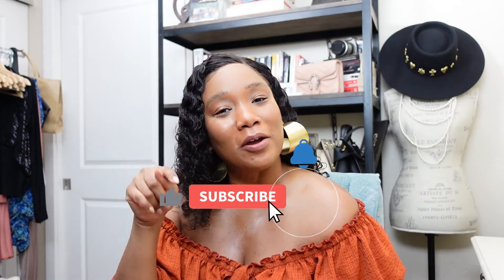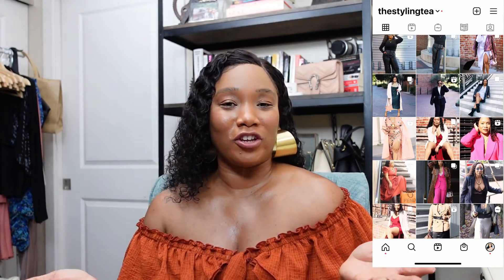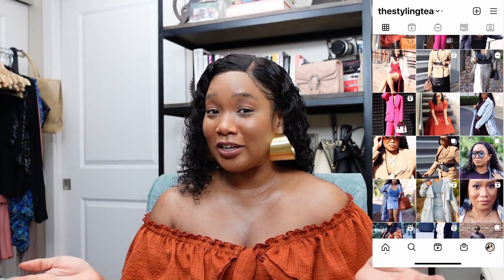If you've made it to the end of this video, make sure you hit that like button down below. If you have not subscribed yet, hit that subscribe button and also hit the notification bell so you can be notified every single time a new video drops on the Styling Tea channel. Follow me on Instagram at the Styling Tea for daily inspirational tips and tricks to help with your shopping and styling needs, and also check out my blog at thestylingtea.com for great shopping deals. Thank you so much for tuning in, and I will see you guys in the next one.